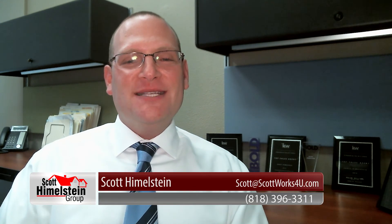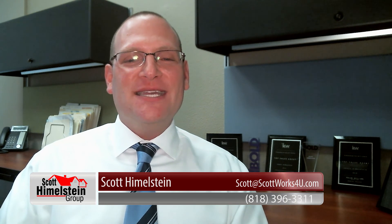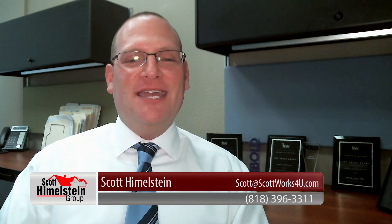Hope you enjoyed today's video blog. If you ever have any real estate questions, you can reach us at the Scott Himmelstein Group at 818-396-3311. Thanks for taking time out of your daily schedule to watch our video blog — see you next time.